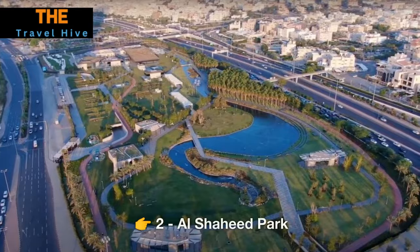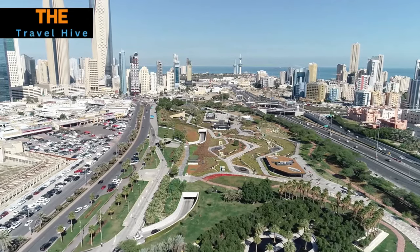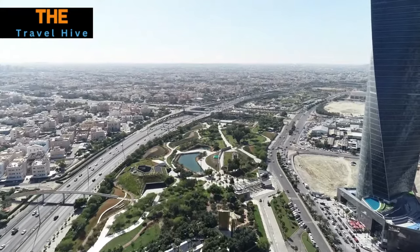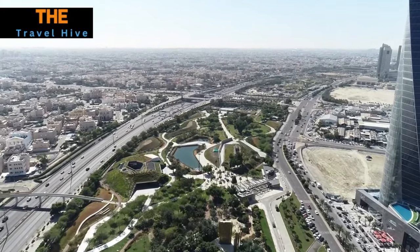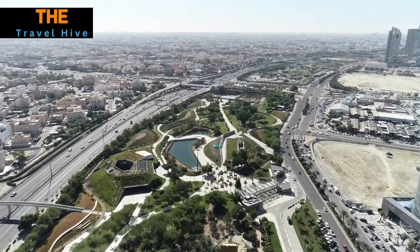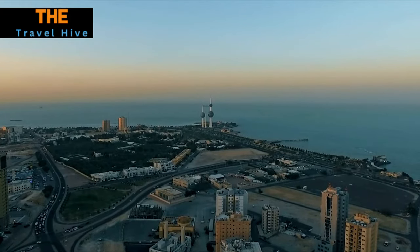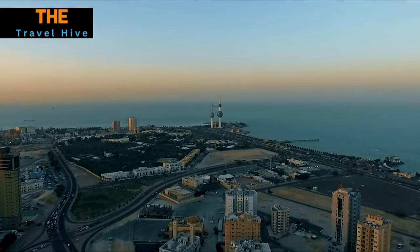Number 2: Al-Shahid Park. Next, we find ourselves at Al-Shahid Park, a sprawling oasis nestled in the heart of Kuwait City. This meticulously designed park offers an escape from the urban hustle and bustle, boasting vast green spaces, serene lakes, and captivating contemporary sculptures. Whether you're taking a leisurely stroll along the tree-lined pathways or enjoying a tranquil picnic by the water, Al-Shahid Park offers a serene retreat in the midst of the city's energy.